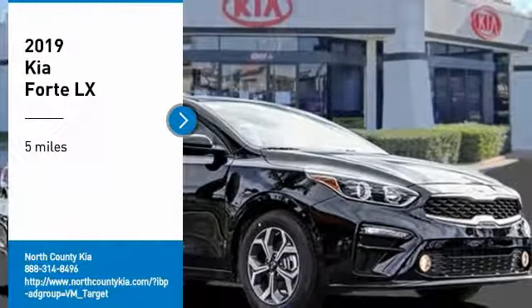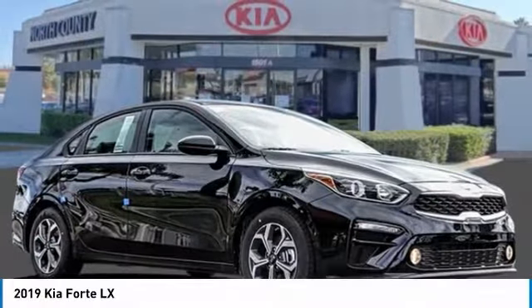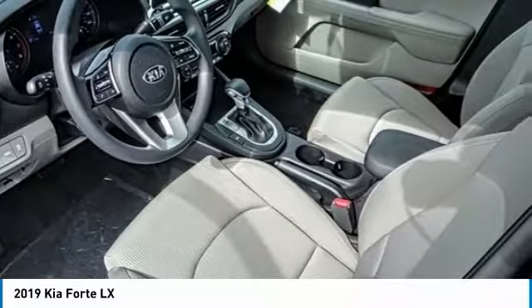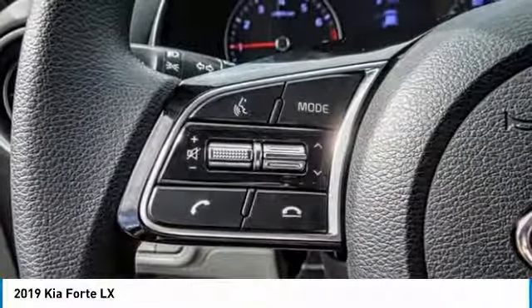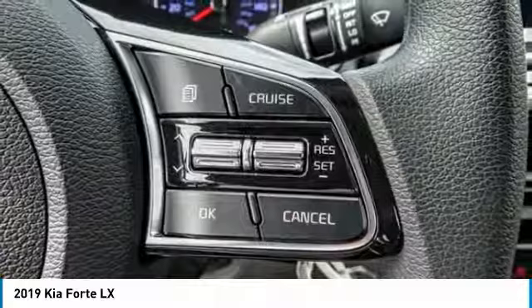We are pleased to show you the 2019 Forte. If you're looking for a trendy and feature-laden compact sedan, the Kia Forte is for you. It offers an exceptional combination of innovative design, high-quality engineering, and outstanding value.